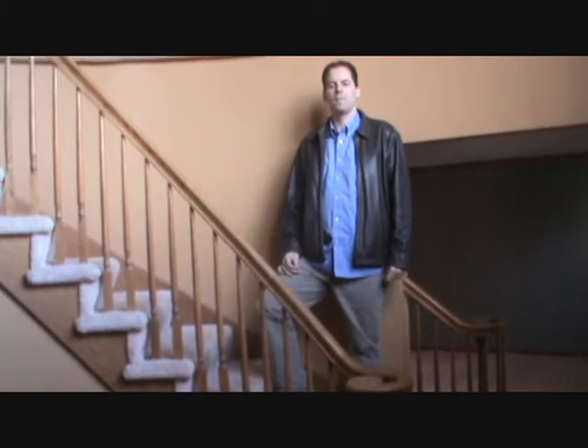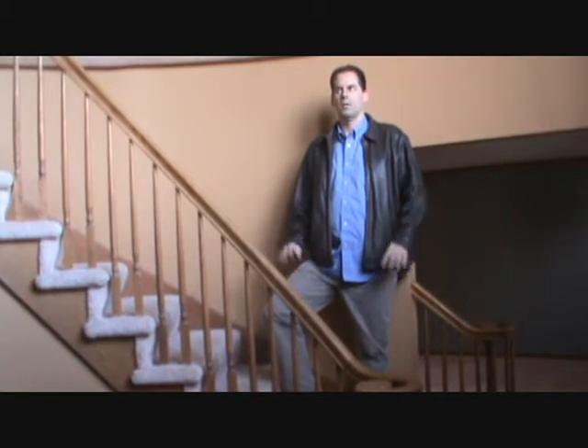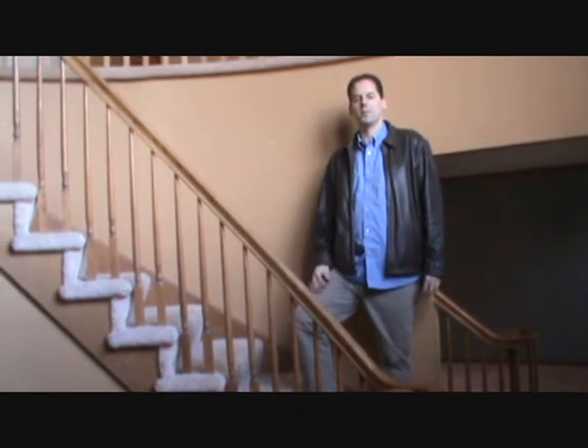Upstairs there are four bedrooms and two full baths, and we're going to go upstairs and take a look at what the homeowner got. The carpet's dated in here and it needs paint, but other than that, this house is pretty clean.